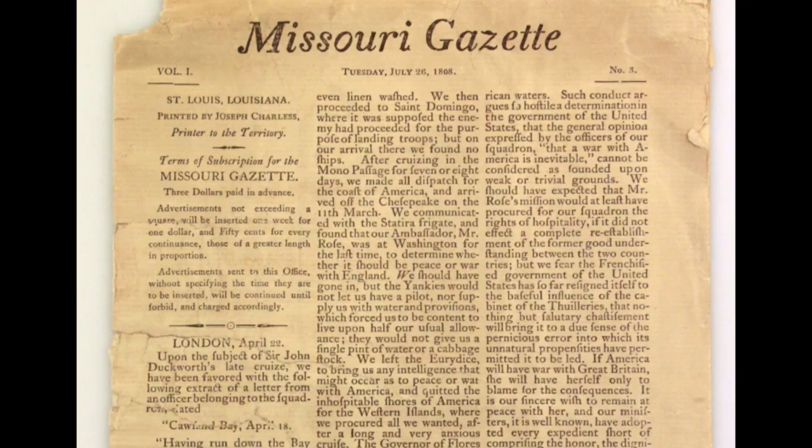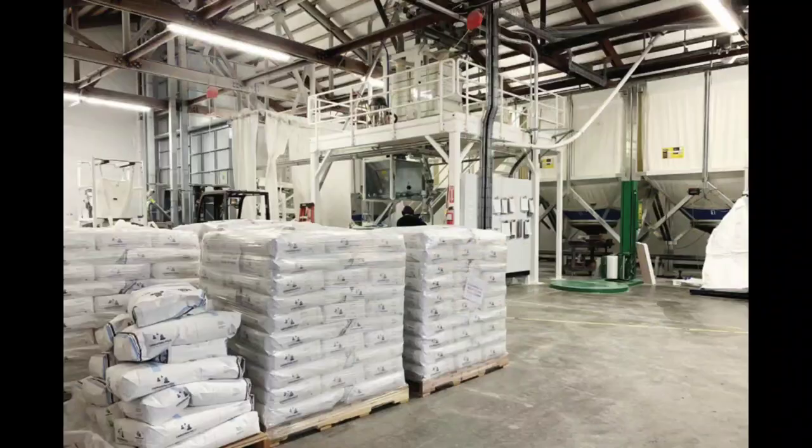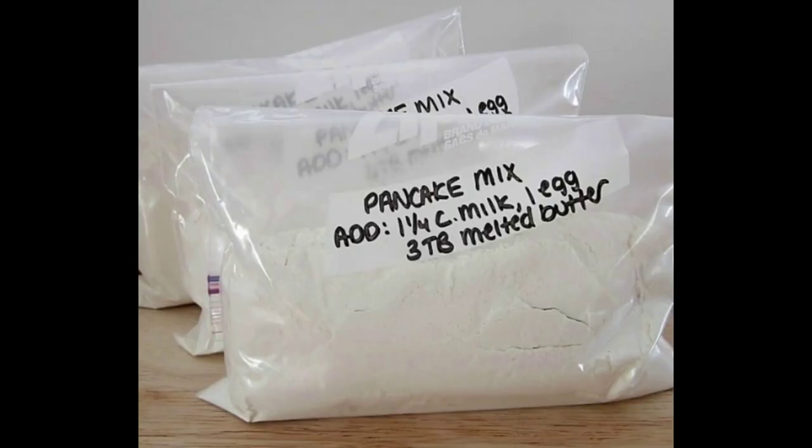In 1888, St. Joseph Gazette editor Chris Rutt and partner Charles Underwood decided to pool their money together and buy a flour factory. During this time, flour factories were in abundance, so Rutt took the flour, bagged it, and sold it as a fast-rising pancake mix.